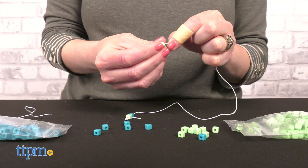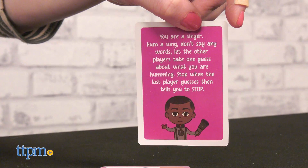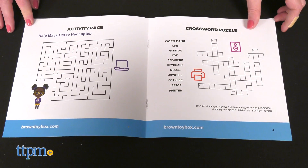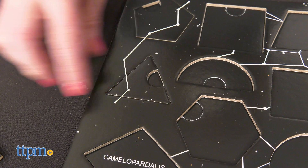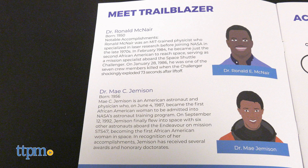All of these kits encourage kids to get hands-on with science concepts. It's learning, but it's also a fun game or activity. Each kit also has different elements that make little kids feel like they're a real scientist, and of course, we like that these kits promote the achievements of African Americans within the STEAM field, showing today's youth that they can also grow up to be an astronaut like Mae Jemison.